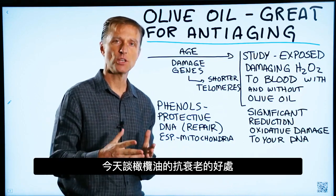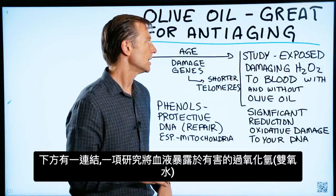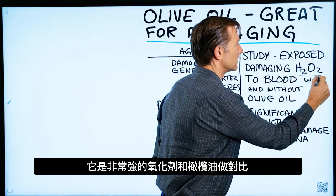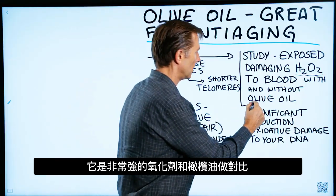Today I want to talk about the anti-aging benefits of using olive oil. There's an interesting study I'll post down below that exposes someone's blood to damaging hydrogen peroxide — a very powerful oxidizing agent — with and without olive oil.